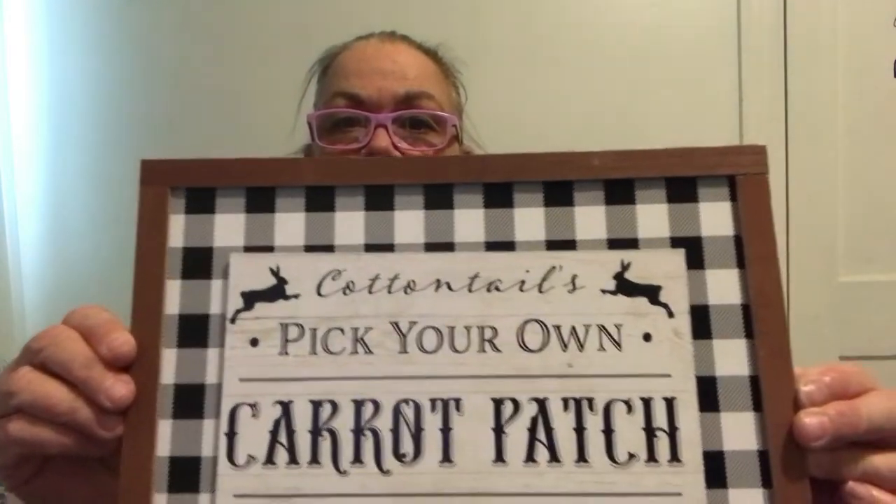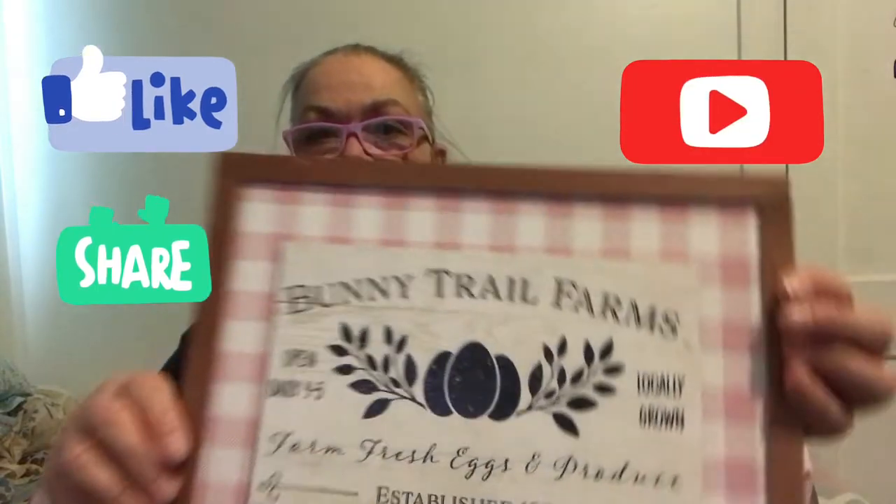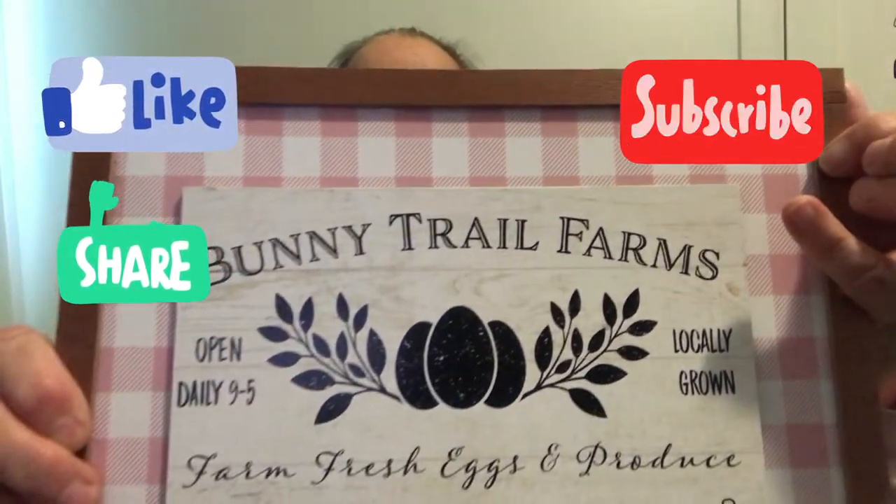And then I got more signs — which I do not even need more signs, but they're just cute and I can always use them next year. I really thought this one was cute — it says Cotton Tails, Pick Your Own Carrot Patch. I've seen other people haul these and I thought they were really cute, probably 8 by 10 or something. And then this one's pretty — it says Bunny Trail Farms, Open Daily 9 to 5, Locally Grown, Farm Fresh Eggs and Produce, Established 1925, with pink checks.